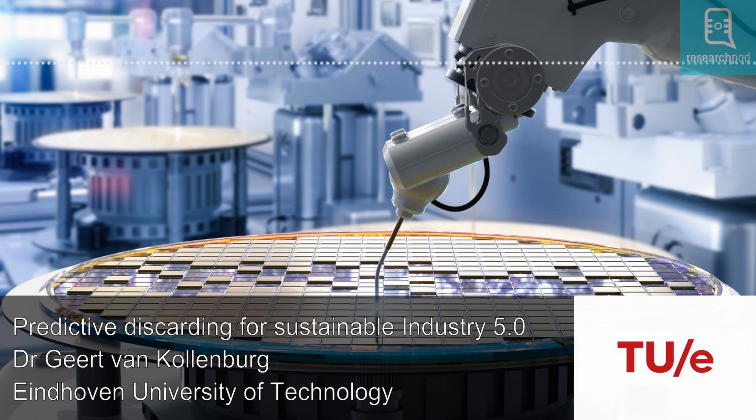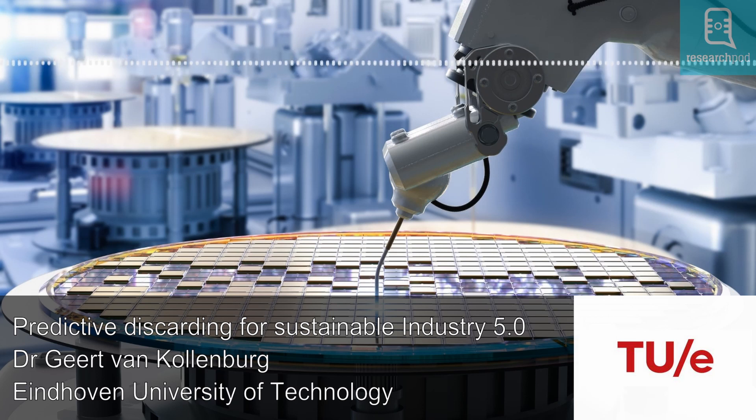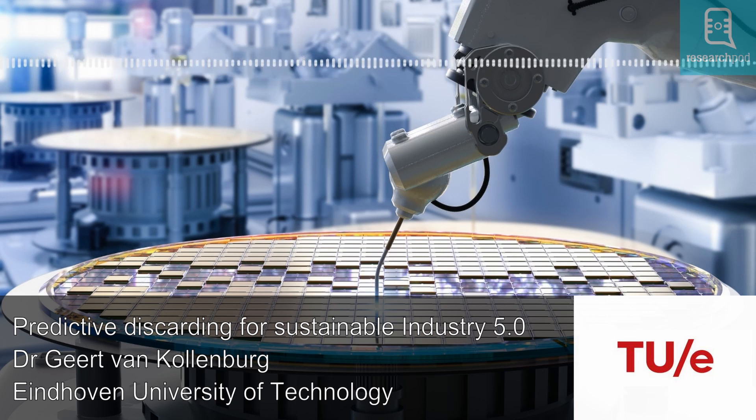Dr. Heert van Kolenberg and his colleagues have developed predictive discarding. Predictive discarding combines industrial statistics and prescriptive analytics to predict whether a product will meet the required quality standard. If the model indicates that this quality standard is not going to be met, the unfinished product can be discarded without completing the manufacturing process. This significantly reduces the waste of resources such as energy, time and raw materials which would otherwise be used to complete the faulty product.